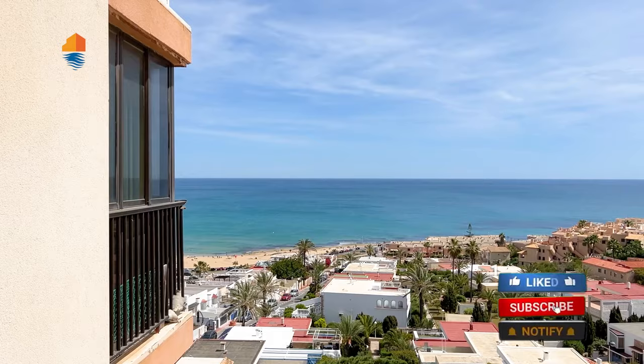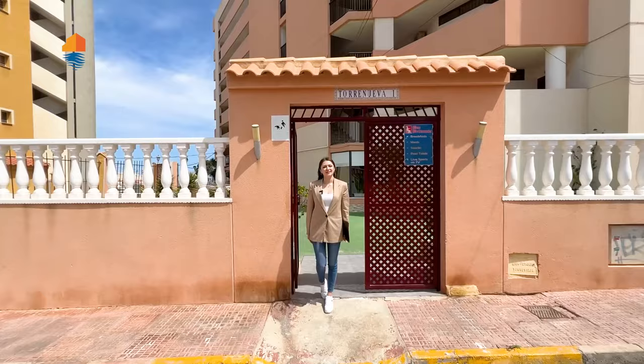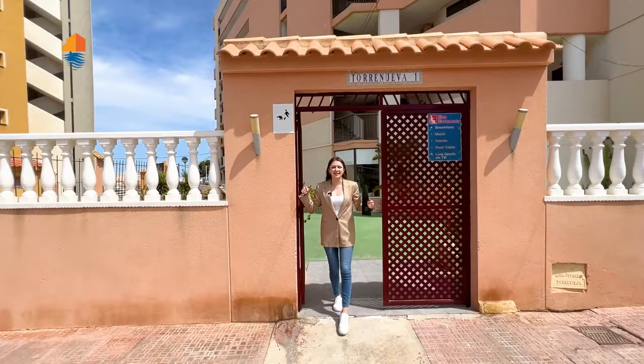This is an apartment with two bedrooms, super close to the beach — only about 350 meters away. Now I want to show you the complex and the apartment itself, so let's see it.